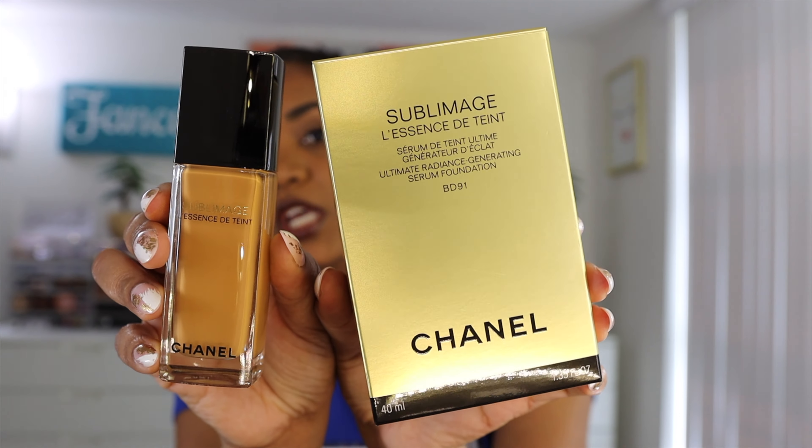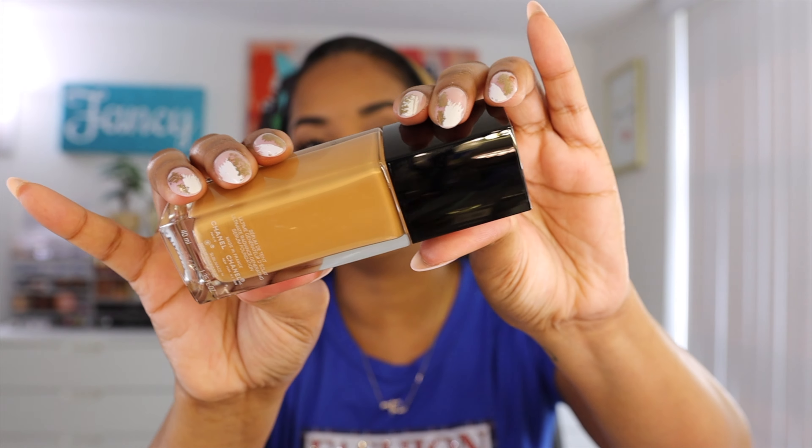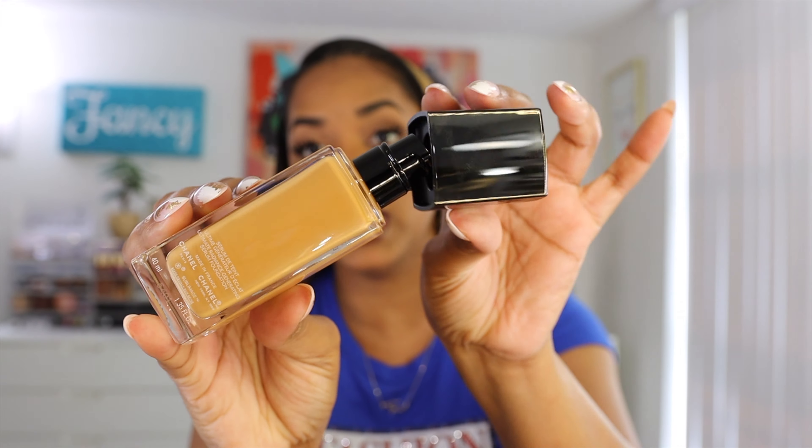I don't like this as much as the Guerlain one because the finish is more on the glowy side. It comes in the Chanel glass bottle with a pump — typical Chanel. But this is expensive. The Guerlain was like $93 and the Chanel is like $150-something. The thing about Chanel is they force you to get a brush included with the purchase, so it's not that the foundation itself costs that much — the stupid brush makes it cost more.